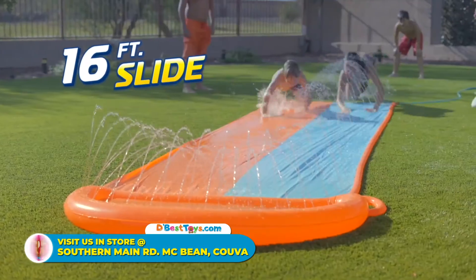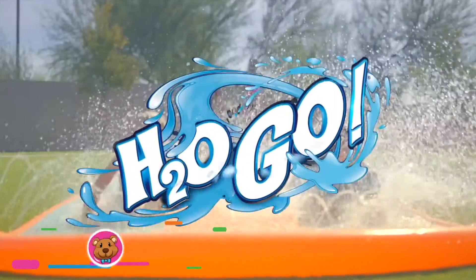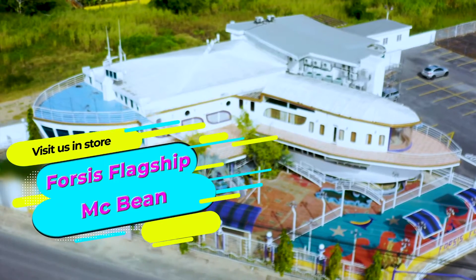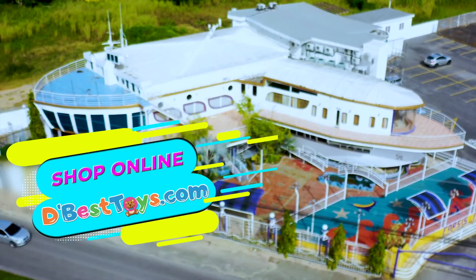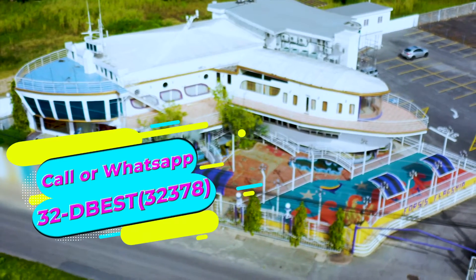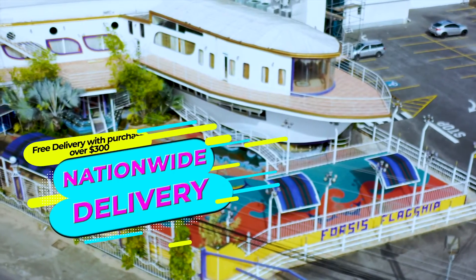Kids will love the hours of fun that the H20 Go Slides provide. Now available in-store or shop online at dbesttoys.com. Call or WhatsApp 32-DBEST — that's 323-2378. Nationwide delivery available.